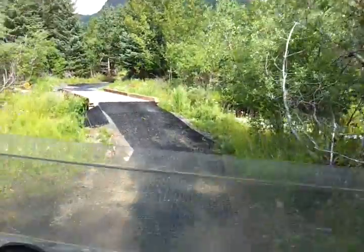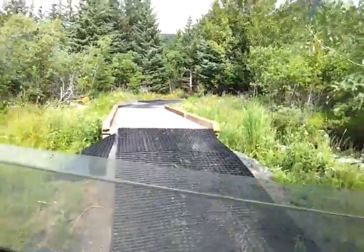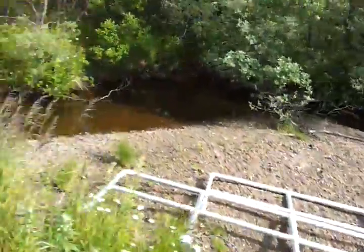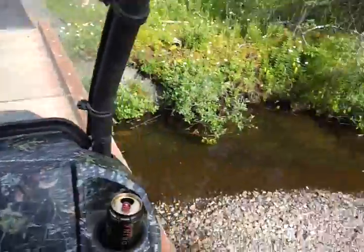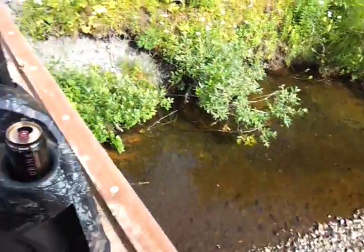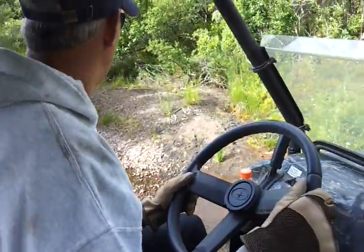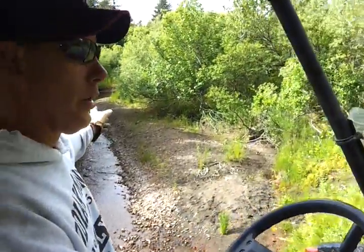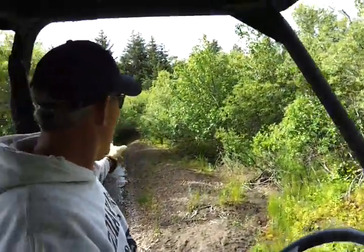This is one of our bridge crossings right here, and this is a strand where we normally see deer. There are some bear tracks down there too. Deer normally run off through there.